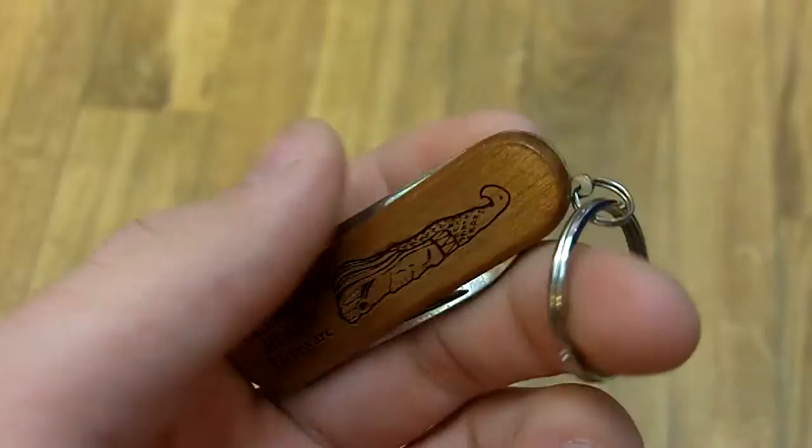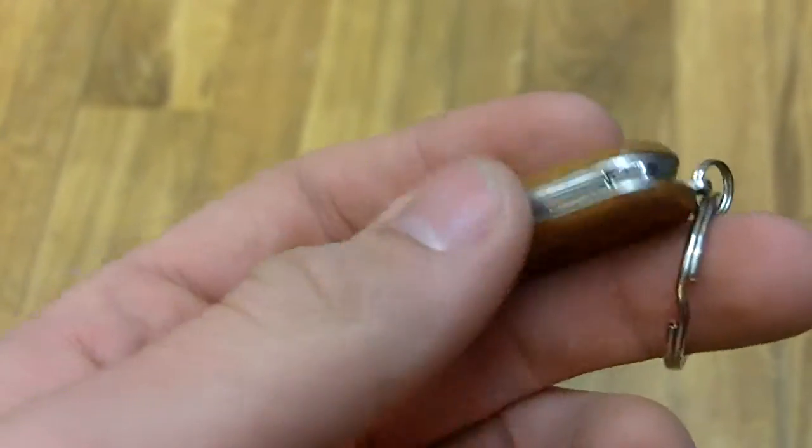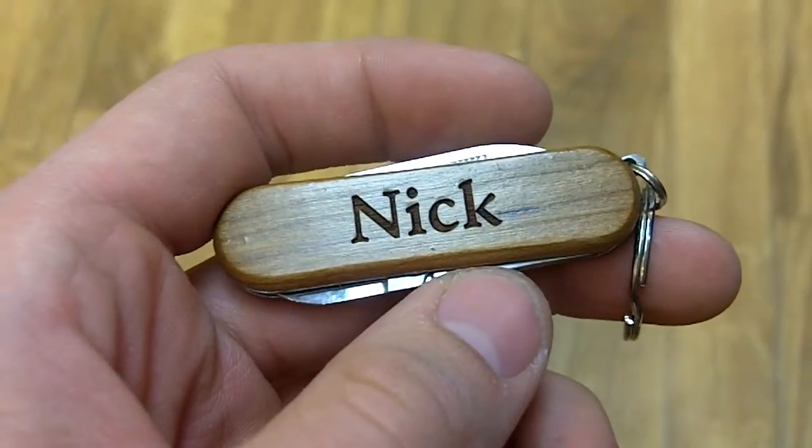That also applies to back here, where we have our totem pole on top and Bethany Schiller right across the bottom. Inside of the pocket tool is one file, one knife, and one pair of scissors.